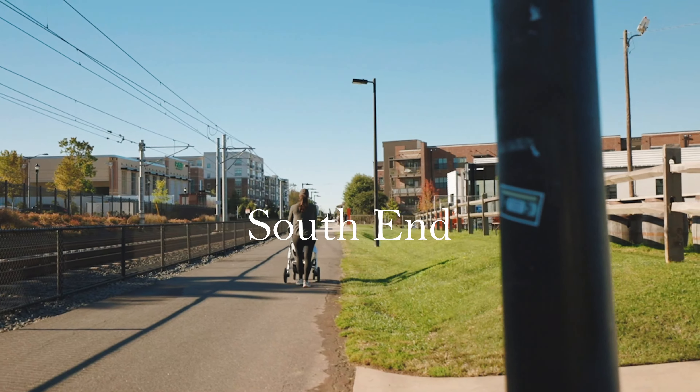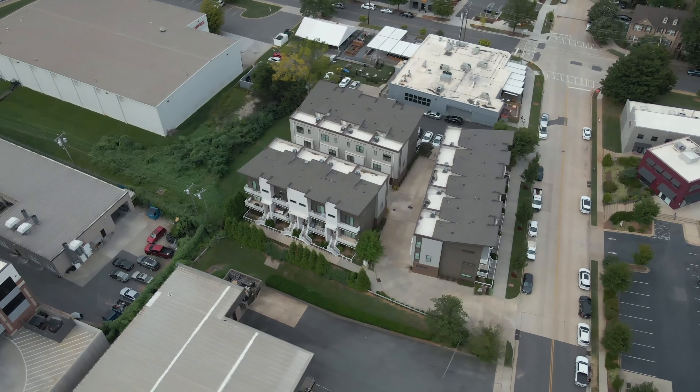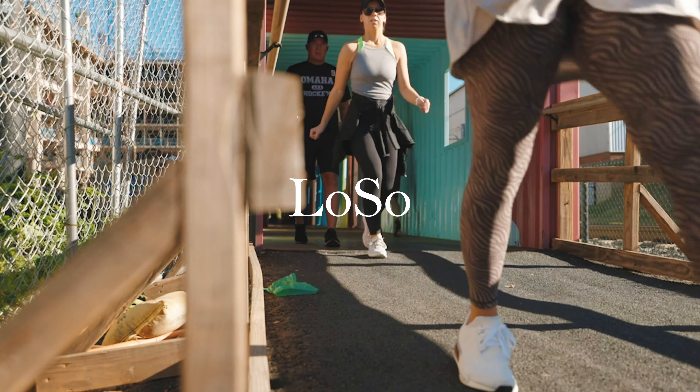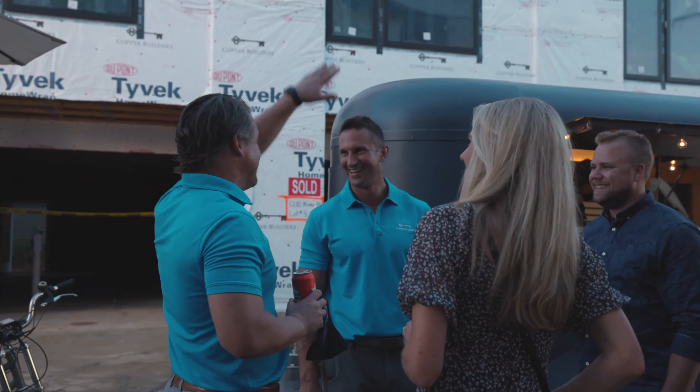First and foremost, probably one of the hottest areas in not only Charlotte but probably the country, is South End, which is located just outside of uptown Charlotte. South End has exploded over the last five to ten years and it really has become one of the epicenters of Charlotte and construction. Stretching out from the true South End area is now the up-and-coming Loso area, and they're very connected via the light rail system. Loso is going to be one of the next hot areas, especially if you're looking to move into more of an urban infill townhome.